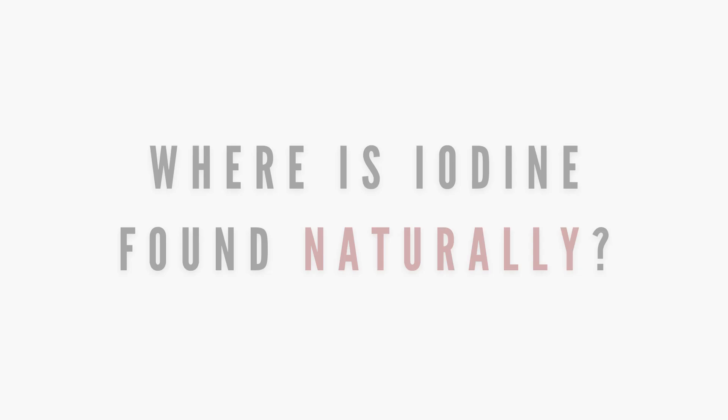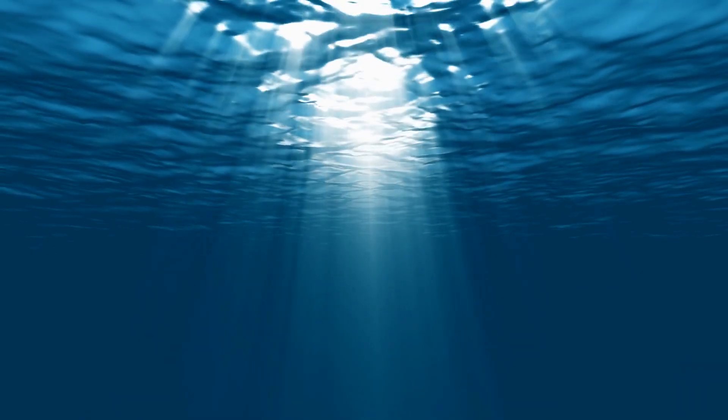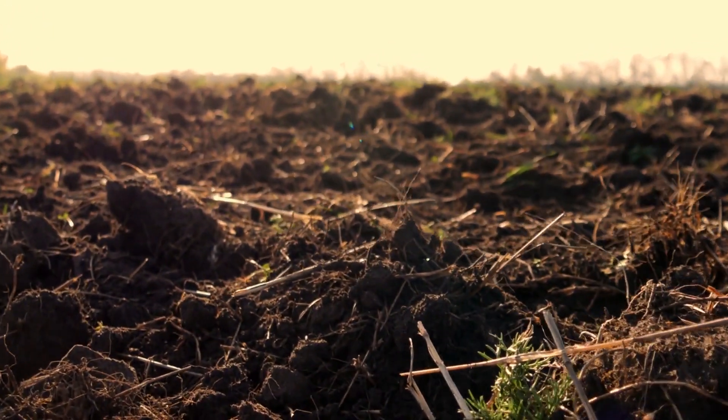So where is the mineral found naturally? Some natural sources of iodine are seaweeds, seawater, saltpeter nitrate deposits, and some soils, depending on the region.